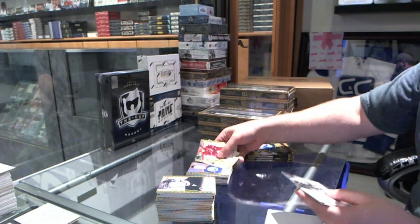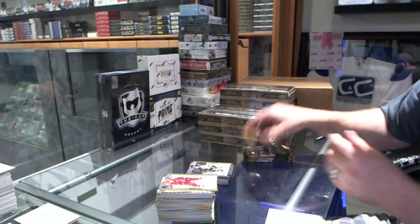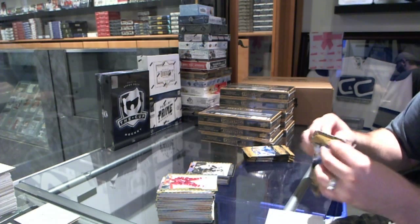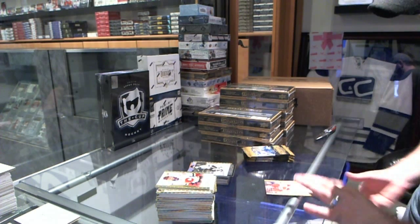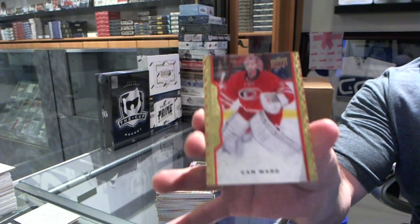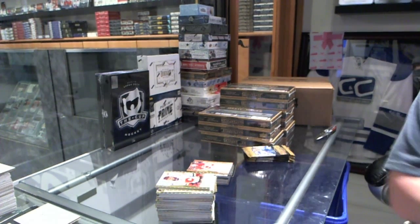We've got a rookie for the Oilers of Leandre. And for the Nashville Predators, Seth Jones wire photo. We've got a red border for the Carolina Hurricanes, Cam Ward, numbered to 100.